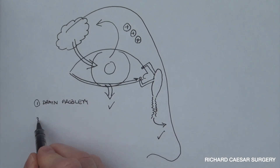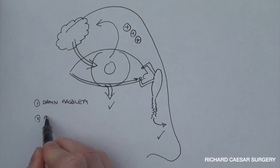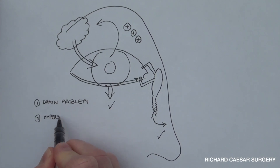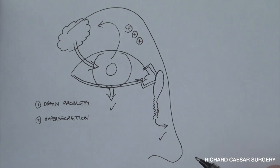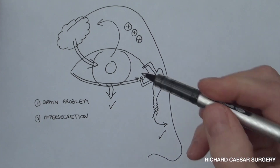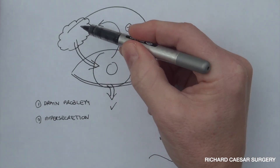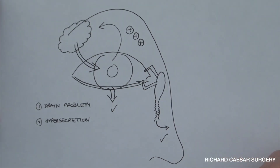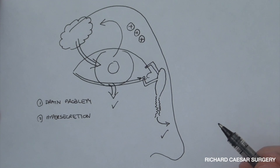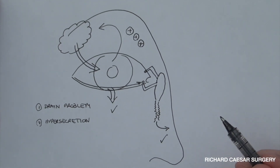The second cause for a watery eye is hypersecretion — in other words, for one reason or another, your cornea is sending a signal to your tear gland asking for far too many tears and your drains can't cope. So the next question is: why, if you have a dry eye, do you get a hypersecretion?